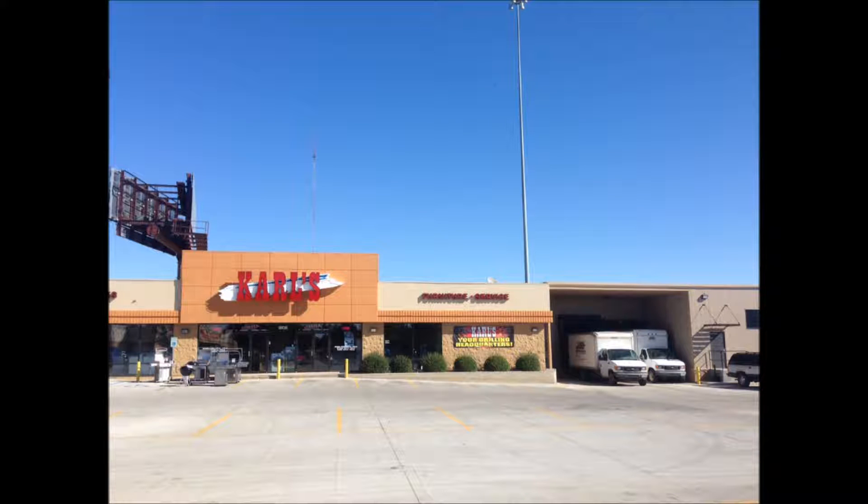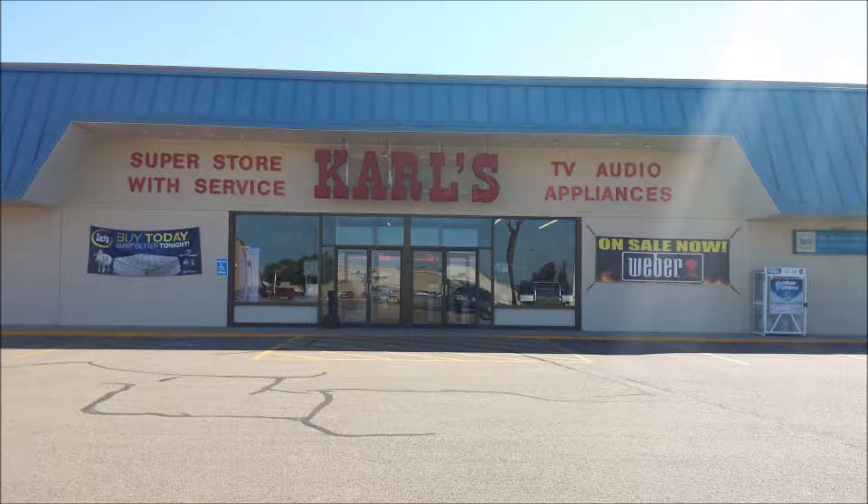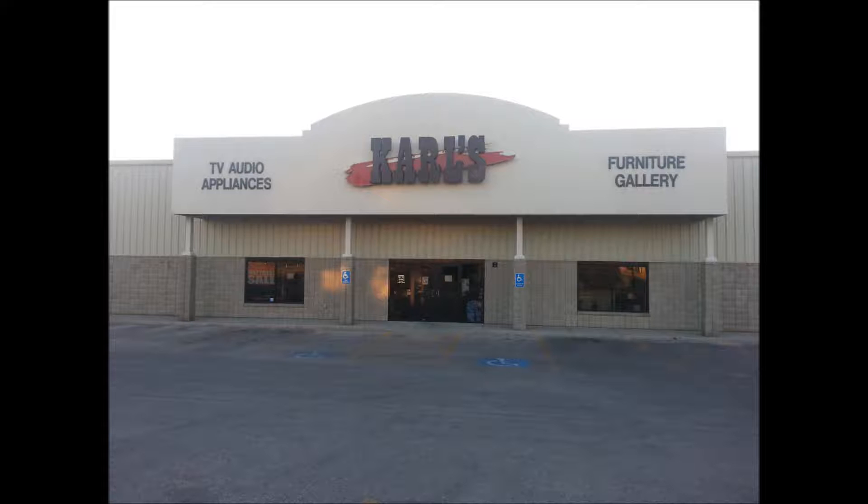The 15-minute fast wash and dry cycles quickly deep-cleans and dries the items you need most in a snap. And for a limited time, get Carl's free delivery, set up, and haul away of your old washer and dryer.